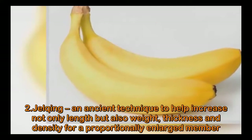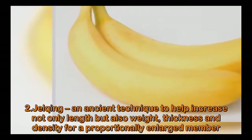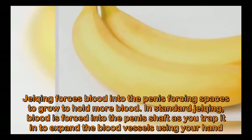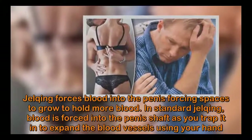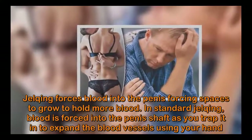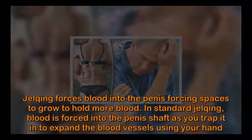Number two: Jelqing. An ancient technique to help increase not only length but also thickness and density for a proportionally enlarged member. Jelqing forces blood into the penis, forcing spaces to grow to hold more blood. In standard jelqing, blood is forced into the penis shaft as you trap it in to expand the blood vessels using your hand.